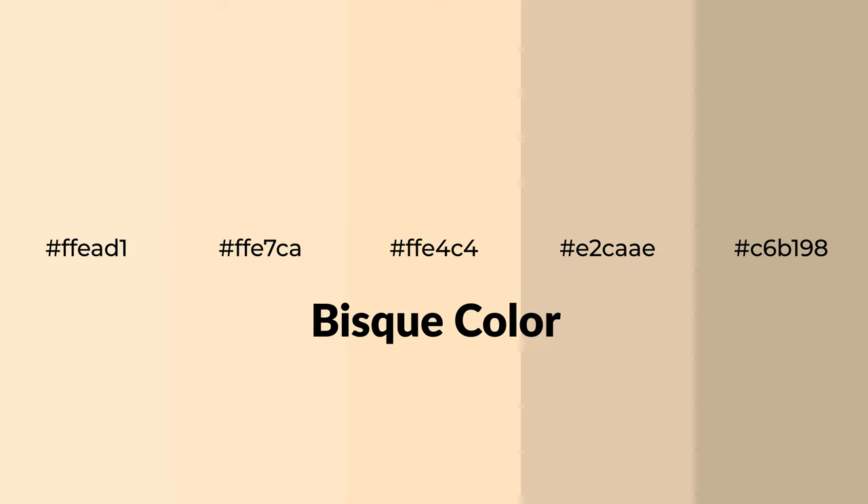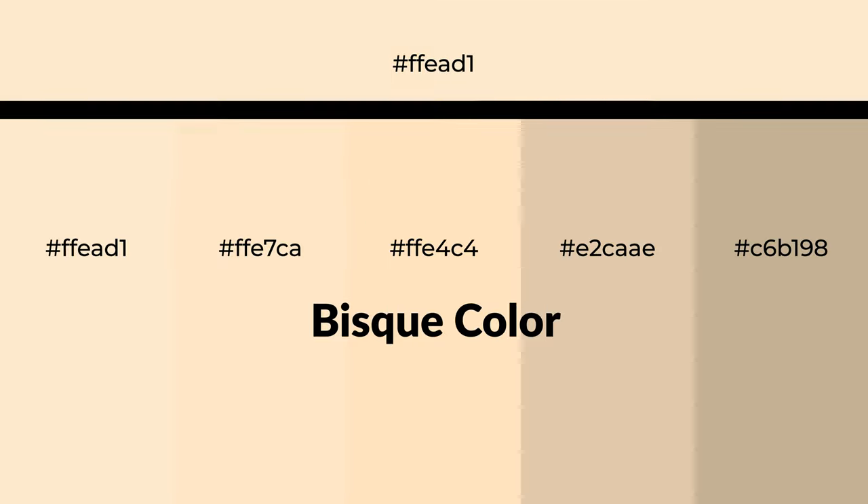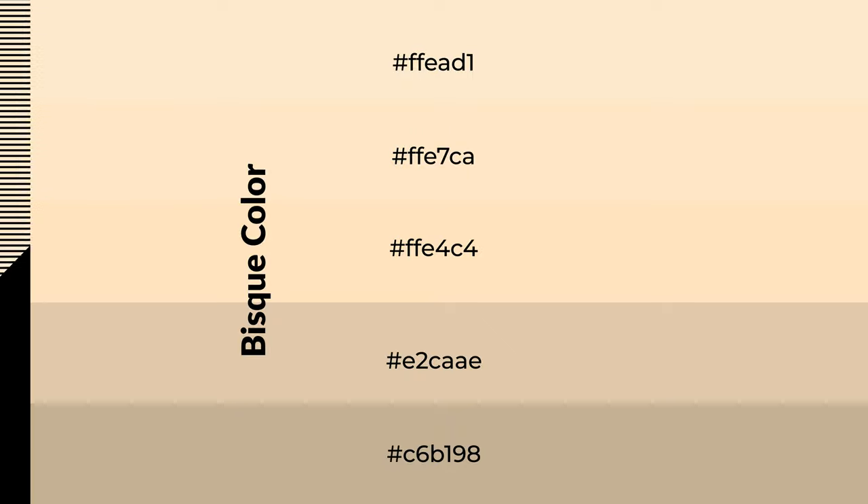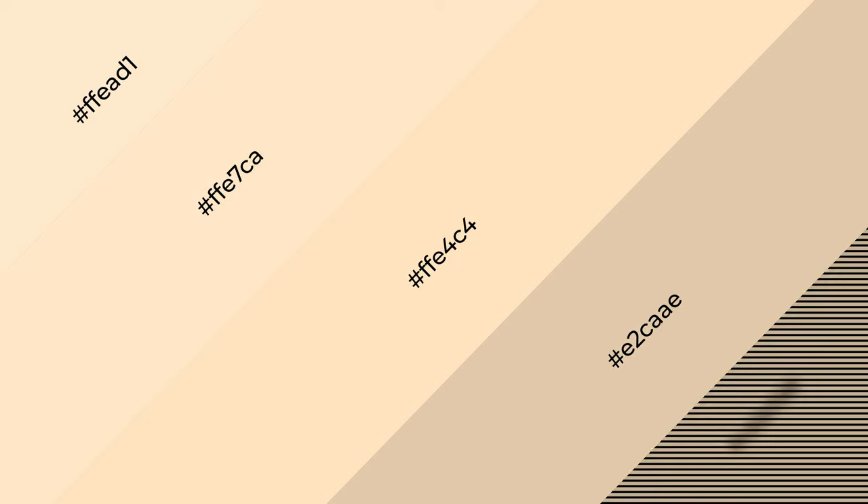Warm shades of Biscay color with brown hue for your next project. To generate tints of a color we add white to the color — tints create light and exquisite emotions. To generate shades of a color we add black to the color, and it is used in patterns, 3D effects, and layers. Shades create depth and drama.